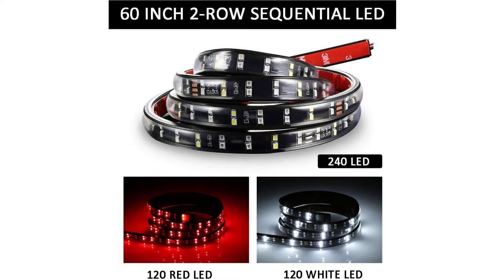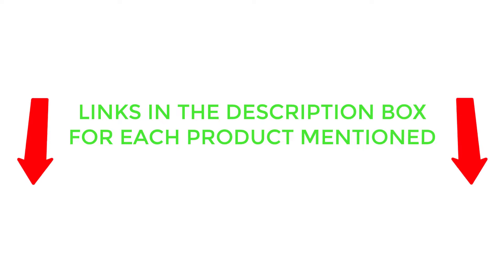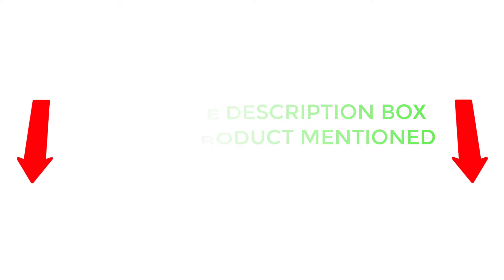After much research, I found these products very helpful for people like you. If you want to know about the price and other information, be sure to check the description. So without any further delay, let's jump into the video. Number 1: Nillite Truck Tailgate Bar.